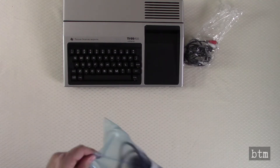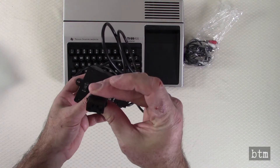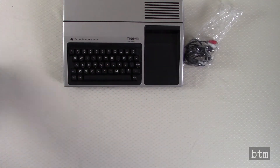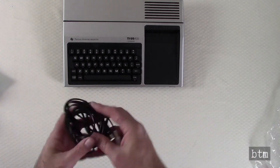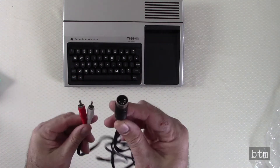The TI-99 AC adapter is heavy and bulky, as most transformers are from this era, but it has the proprietary connector the TI-99 uses. We also have the composite video adapter, which allows us to connect to a monitor that uses those inputs or a TV that includes composite RCA connectors.